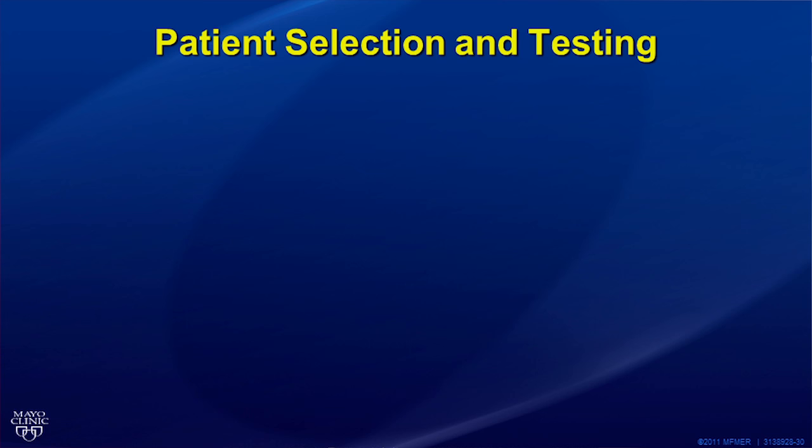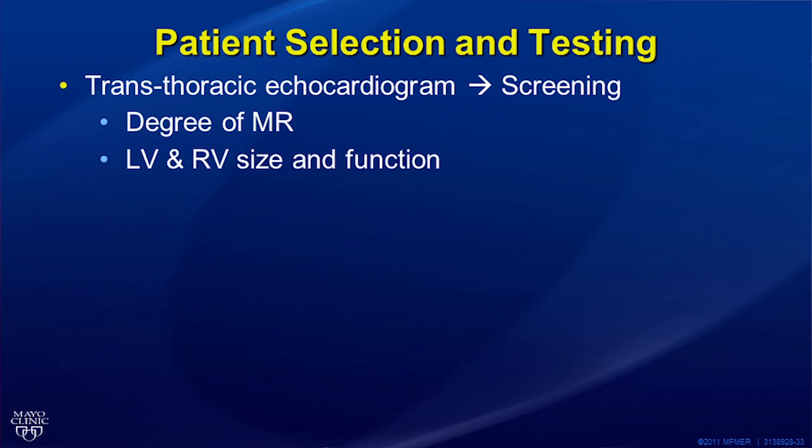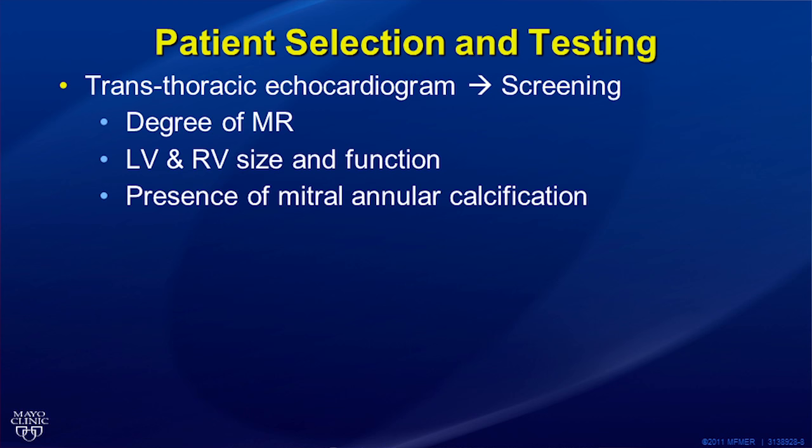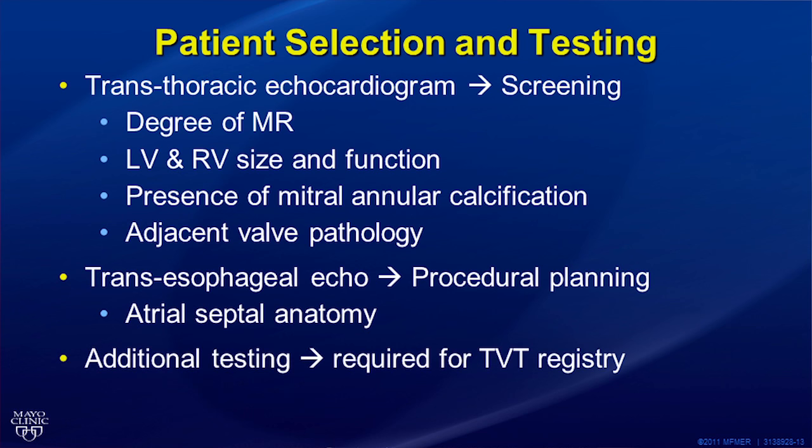We begin patient selection with the history and physical exam, then use a transthoracic echocardiogram to look at overall mitral valve function and morphology, as well as left and right ventricular size and function. Important considerations also include the presence of mitral annular calcification, which would complicate mitral valve surgery if needed, and any adjacent valvular heart disease. Patients who appear to have appropriate mitral valve pathology are then evaluated with transesophageal echocardiography for a closer analysis of the mitral valve and atrial septal anatomy. There are also some tests required for the TVT registry, such as a 6-minute walk test before and after the procedure and the KCCQ12 heart failure questionnaire.